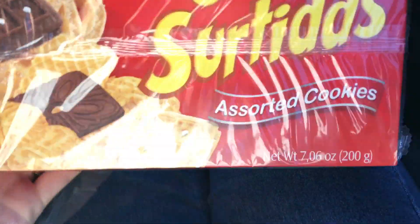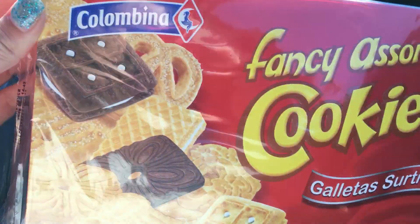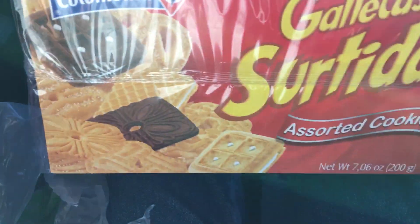And then the last bag that I got here — I couldn't pass these up because they just look freaking good. It is the Fancy Assorted Cookies. It comes with all these varieties right here. That's just going to be awesome.